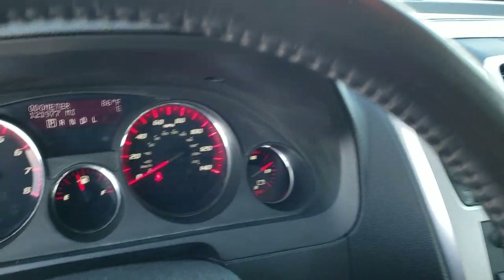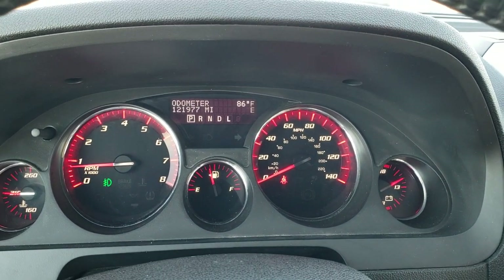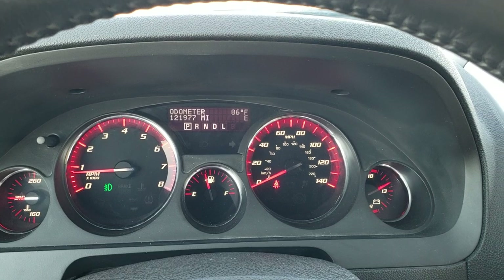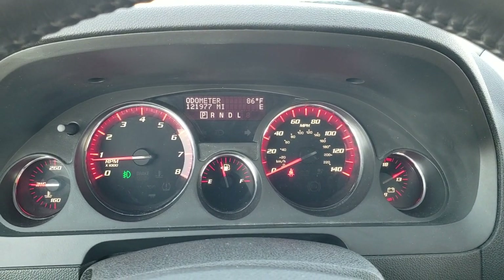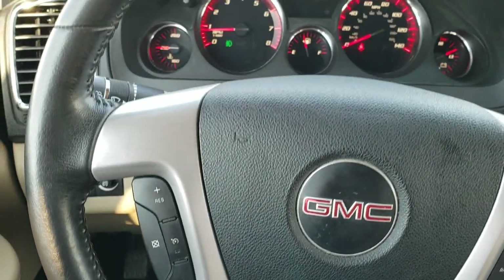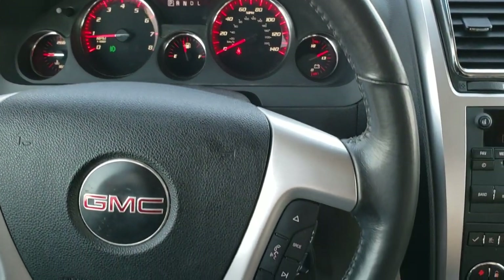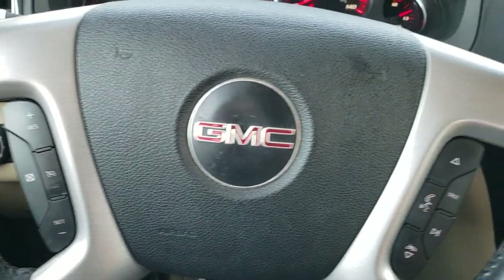As we hop inside the vehicle, you can see this one has 121,977 miles. It has a compass and outside temperature display. The instrument cluster is very nice and clean. The leather-wrapped steering wheel is in nice shape as well, with Bluetooth and audio controls on the right and cruise controls on the left.